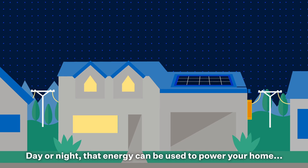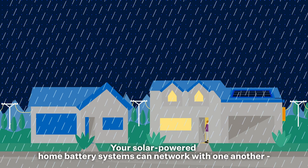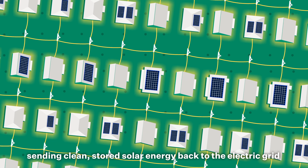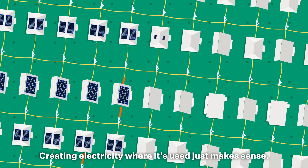When you and your neighbors could produce it locally, where it is used, with rooftop solar panels. Day or night, that energy can be used to power your home, stored in a battery, and ready to provide security during a power outage. Your solar-powered home battery systems can network with one another, sending clean, stored solar energy back to the electric grid when it's needed most.